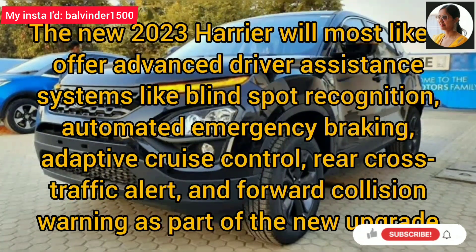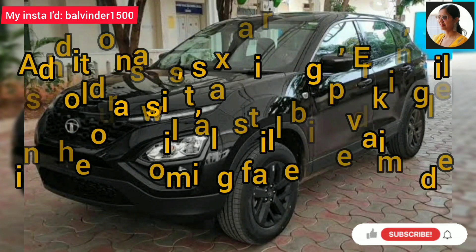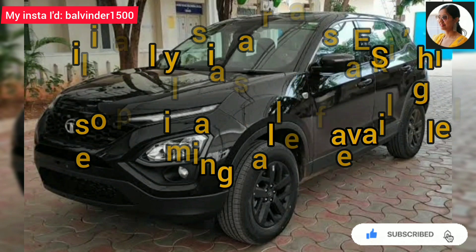In the new 2023 Harrier, advanced driver assistance systems will most likely include blind spot recognition, automated emergency braking, adaptive cruise control, rear cross-traffic alert, and forward collision warning. Additionally, 6 airbags, electronic stability program, hill hold assist, and rear parking sensors from the existing model will be offered as well.